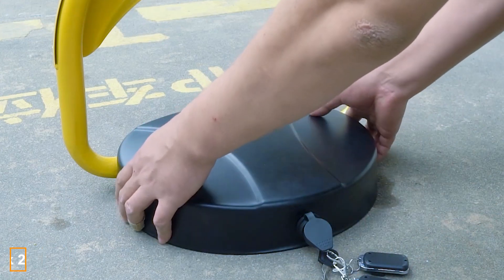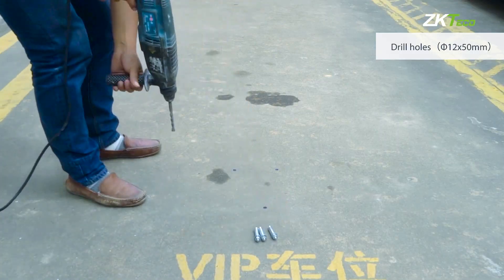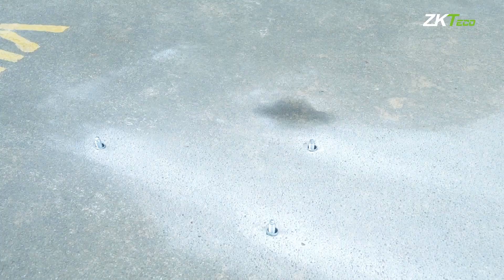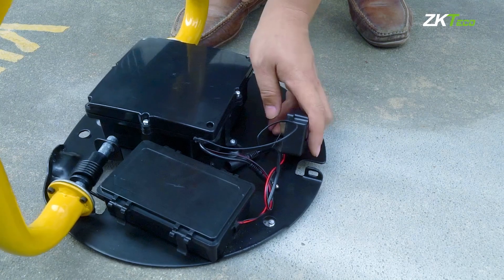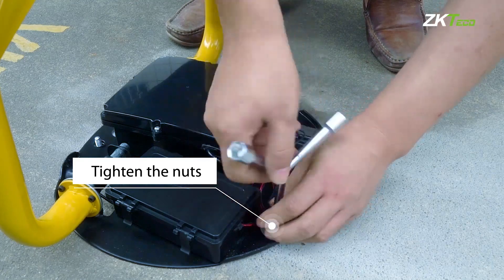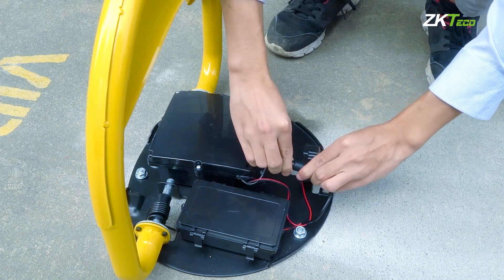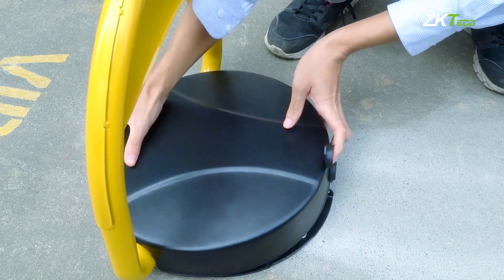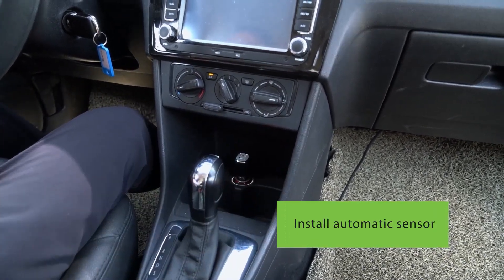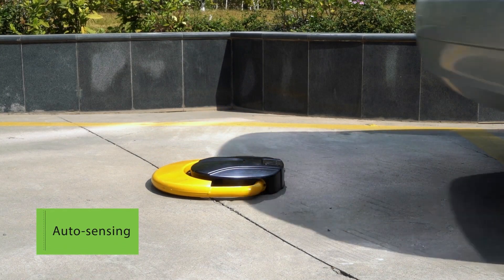Plock 2 is a parking lock device that prevents unauthorized vehicles from entering your parking space. It's permanently fixed in place on the asphalt or concrete surface of the parking spot. Plock 2 communicates with a sensor in the car, enabling the auto-sensing function to lower the lock as the owner's car approaches, so the driver doesn't need to exit the vehicle.